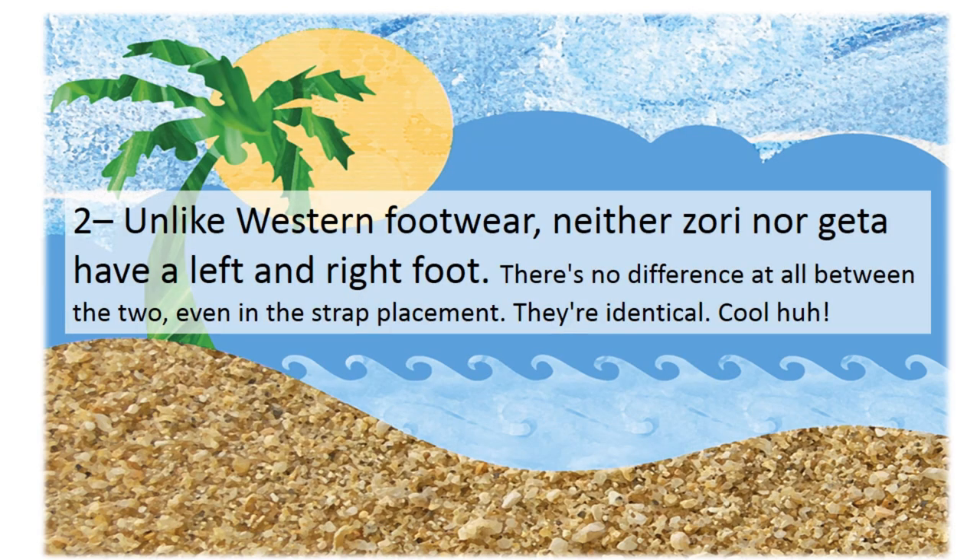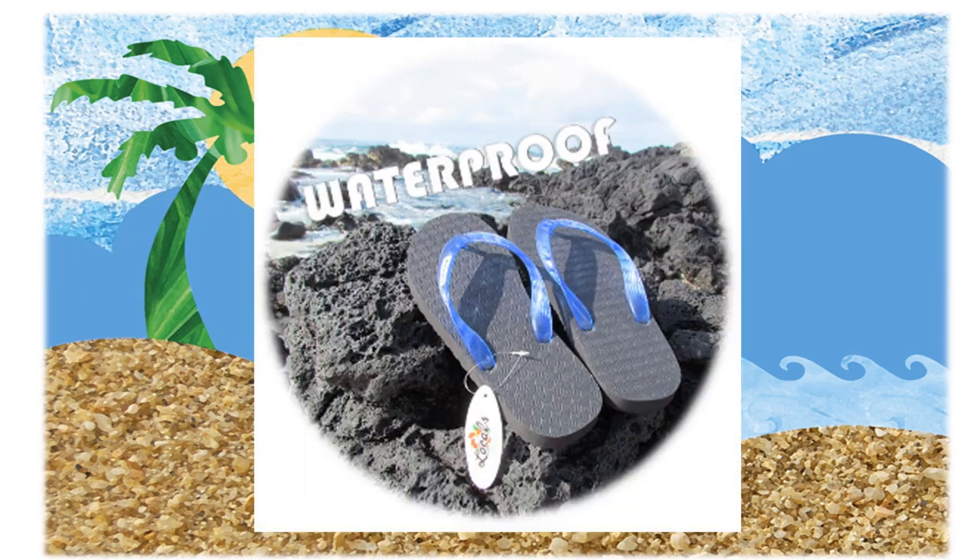Second, unlike Western footwear, neither Zori nor gita have a left and a right foot. There's literally no difference at all between the two — even in the strap placement, they're identical. Pretty cool, huh?